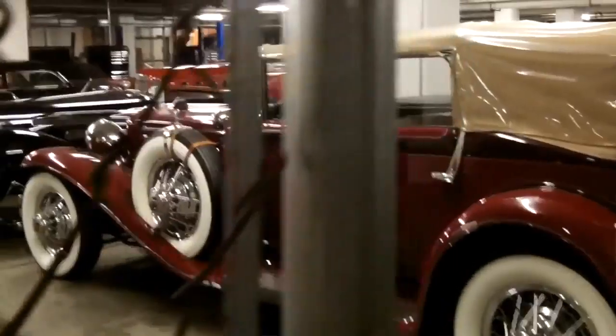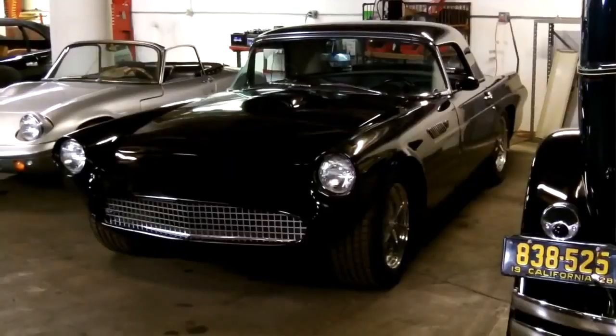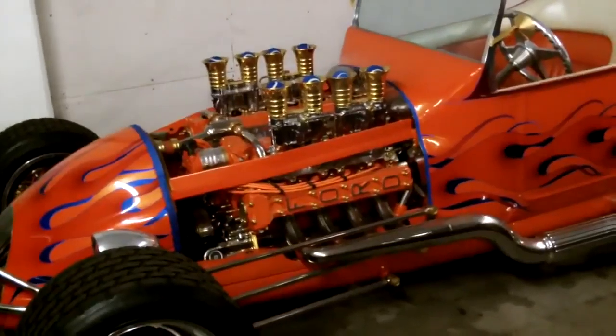But that's going to change, because what we want to do is open the vault. The Petersen Automotive Museum has a couple of hundred cars in its collection — we can't display everything. So what we do is we have this vault area, the substrate area of the museum, where we keep cars that aren't on display.